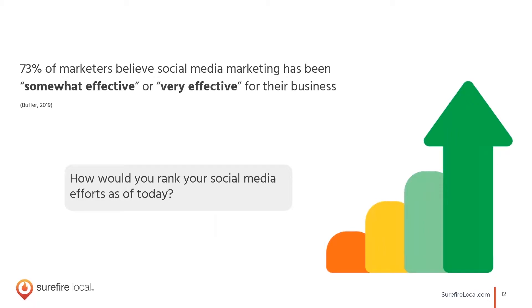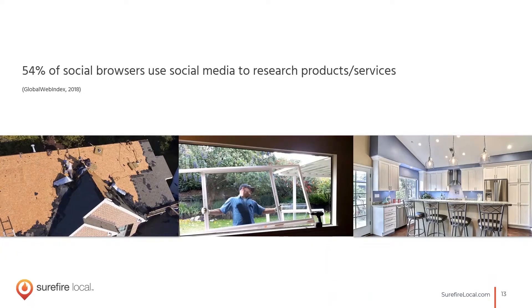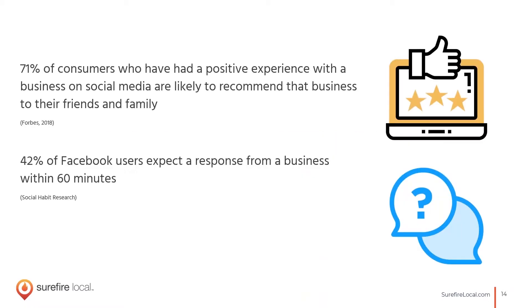73% of marketers and businesses believe social media marketing has been somewhat effective or very effective for their business — let us know how you'd rank your social media efforts in the chat box. It's not just connecting with friends and family anymore. Half of people use social media to research products and services and get a sense of contractors in their area. And 71% who've had a positive experience with you are more likely to recommend you on social media.